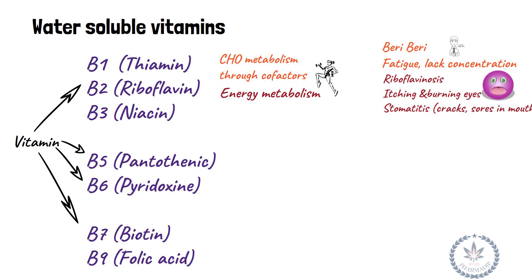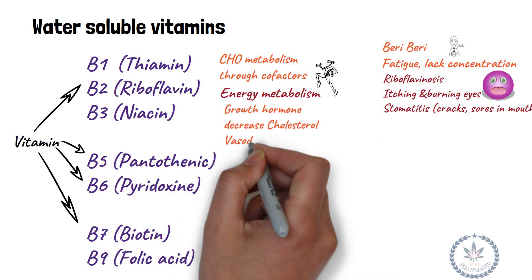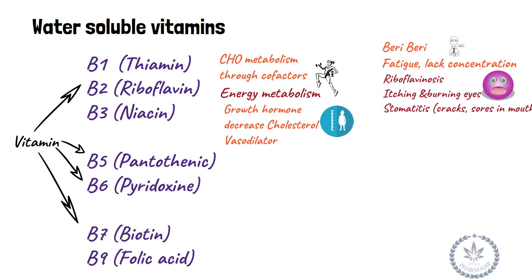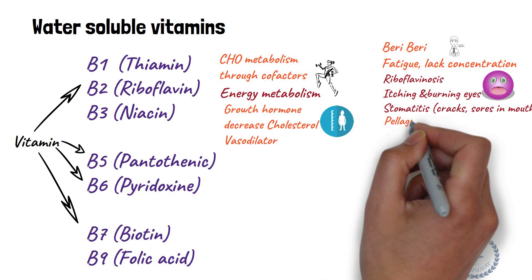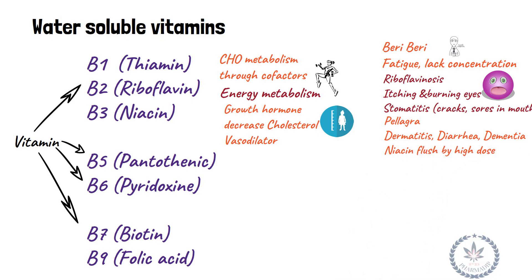Vitamin B3 (niacin) is a growth factor, reduces cholesterol, and acts as a vasodilator. Deficiency results in pellagra, dermatitis, diarrhea, and dementia. Niacin flush is caused by high doses.